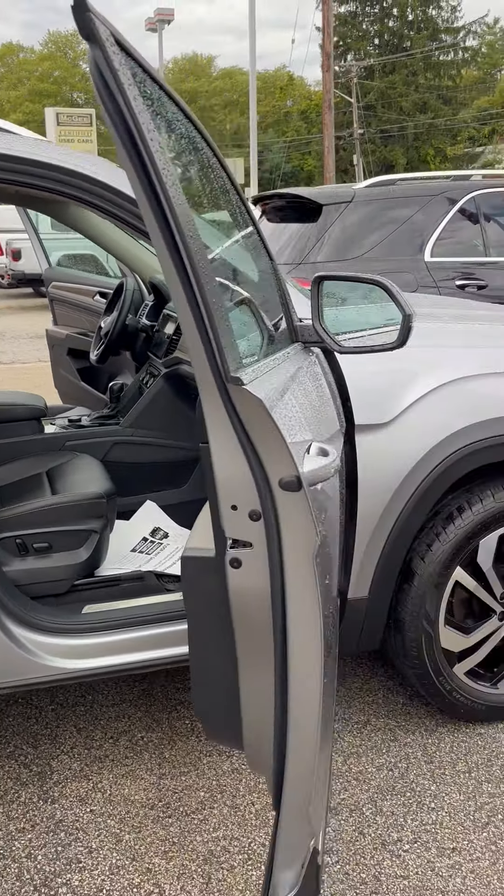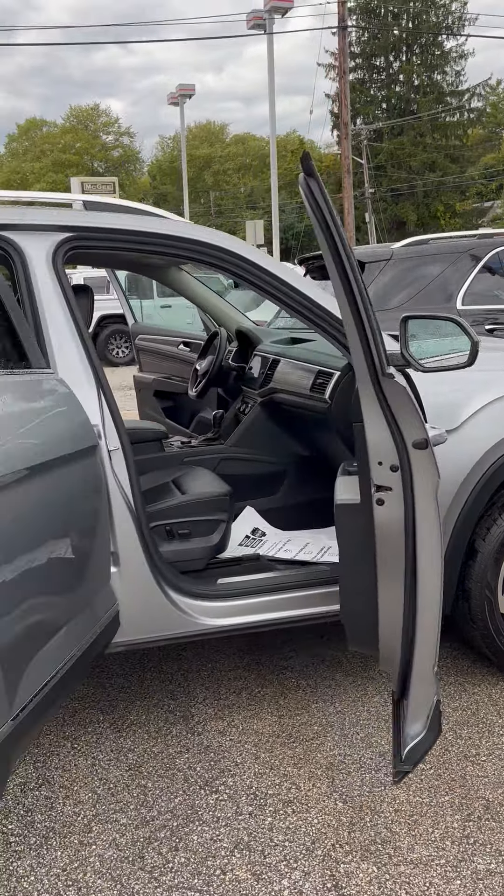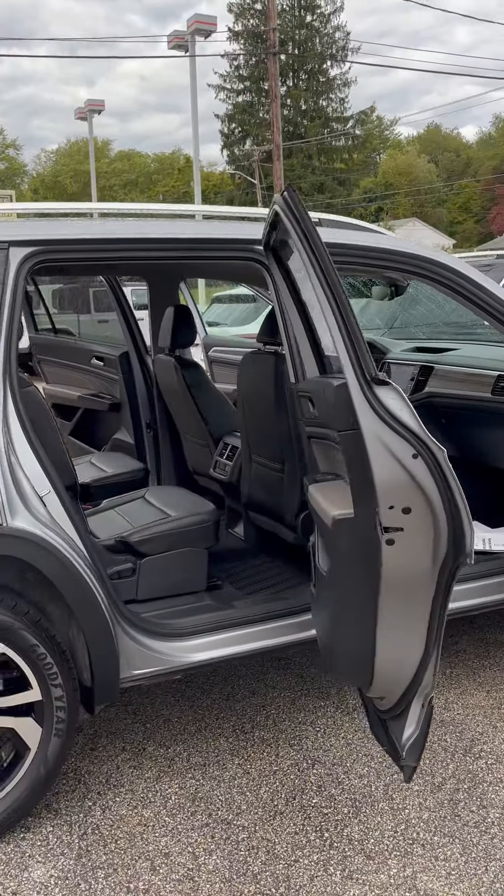Let me know what you think of the vehicle. It is here, it's currently available, and when you want to come on in and take it for a test drive.